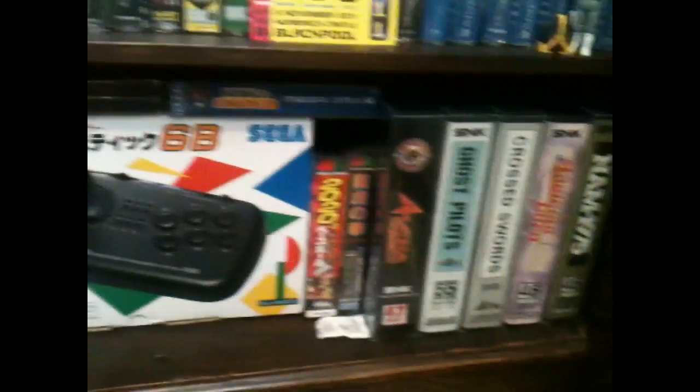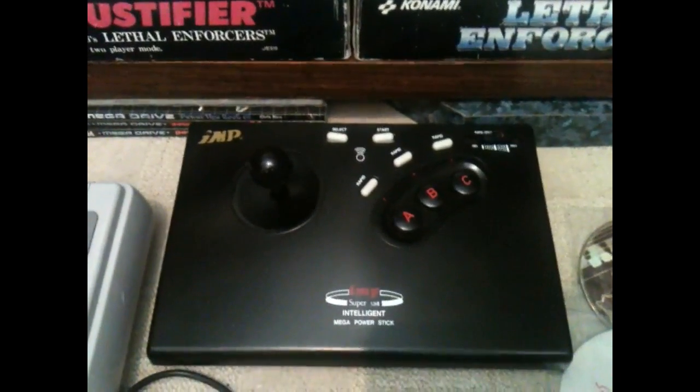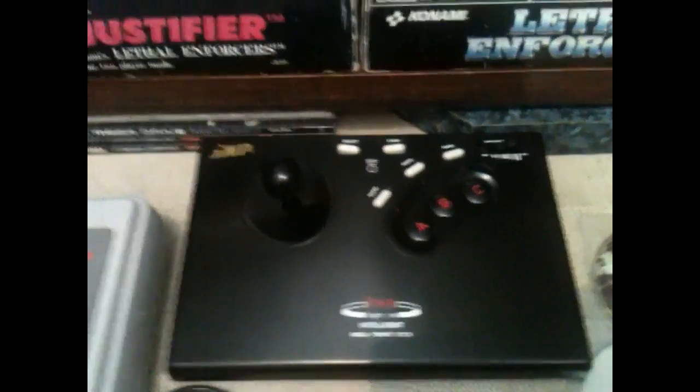Just a quick scout at the bottom of the cupboard if you're interested — I bought another IMP joystick. You'll never believe it; I've got three of these now. Got this one for less than £5 delivered, which cost the seller £6.50 postage — absolutely crazy that they even sent it.